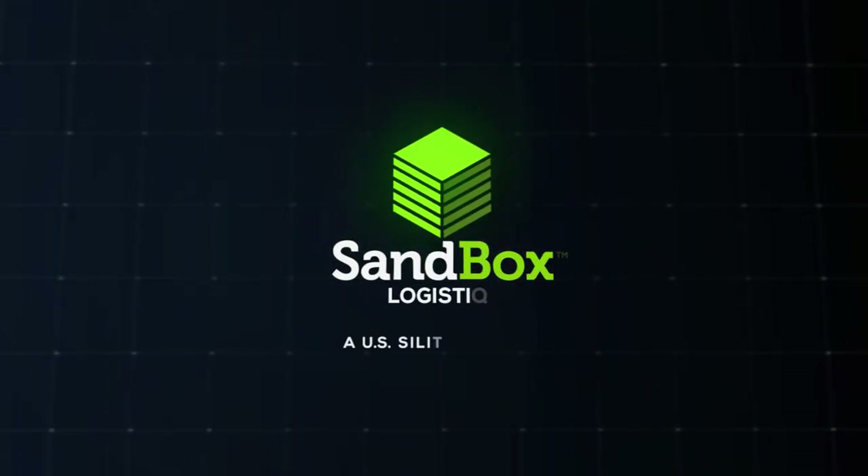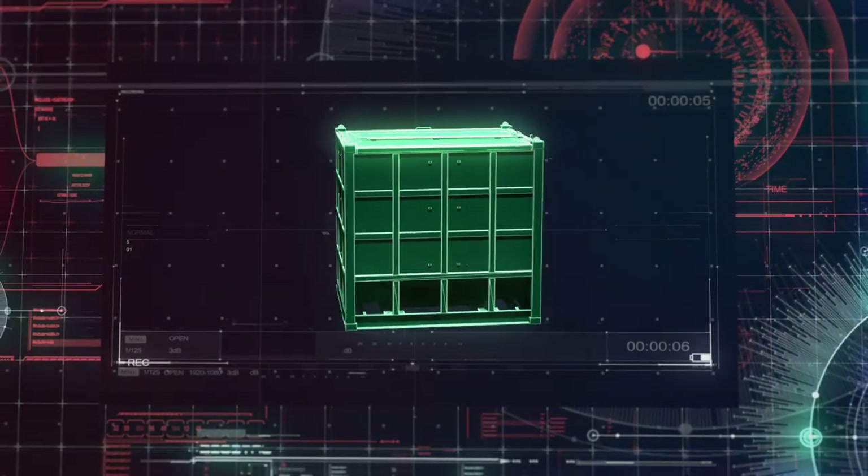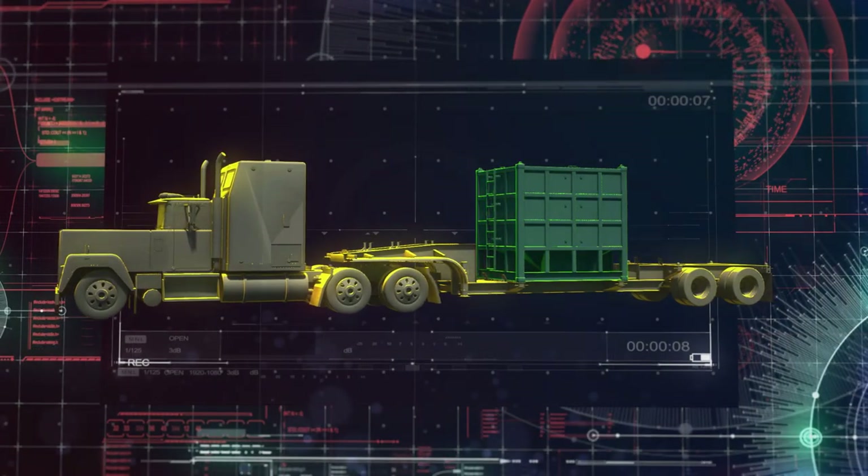Sandbox maximizes operational efficiency, simplifies logistics, and increases supply chain flexibility, with health and safety benefits second to none.